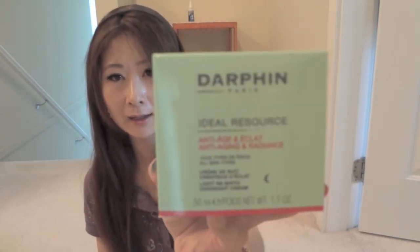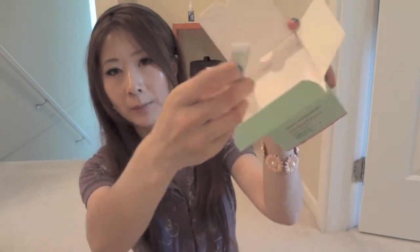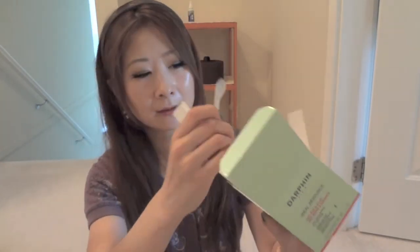Next is a bit of a splurge. I'm a really big fan of this brand — I think you pronounce it Darphin. It's a French brand that used to be a salon line, and now most Beauty Boutique Shoppers Drug Mart locations carry it — probably Holt Renfrew as well. This is the Ideal Resource Anti-Aging and Radiance Light Rebirth Overnight Cream. In this line there are two creams — one for both day and night, and this is the overnight one. It comes with a nicely wrapped manual and a little spatula, which is neat.